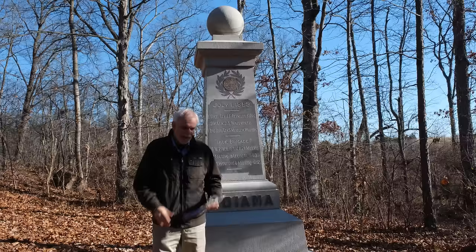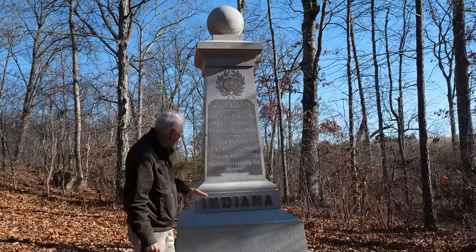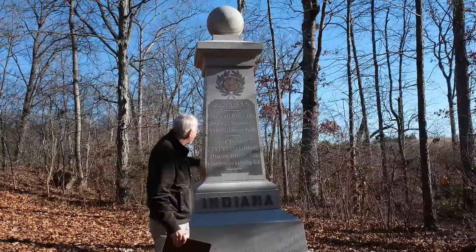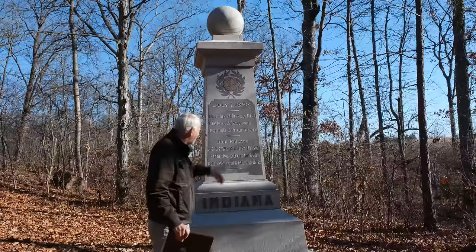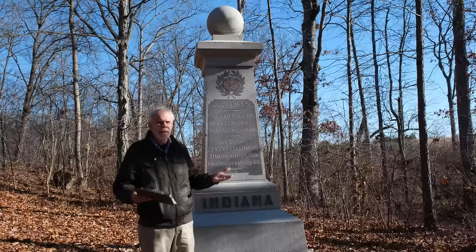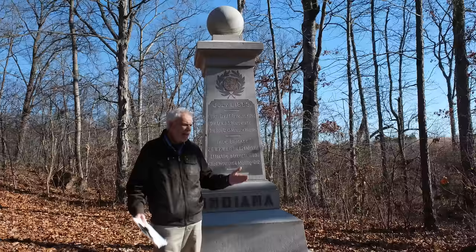A couple of things about the monument I find interesting: you can't see the mention on the front that it's the 19th Indiana — it says Indiana, but the 19th is actually around the side. It tells you about the Iron Brigade, with quote marks around it, and one of the quote marks is facing the wrong direction. They also tell you their effective strength during the entire Civil War and their losses. At the Battle of Gettysburg, according to Busey and Martin's strengths and losses, they had about 288 men and lost 210 of them — about a 73% loss. So in the afternoon of the first day, they were badly mauled by the attack of the Southern Army and driven back.